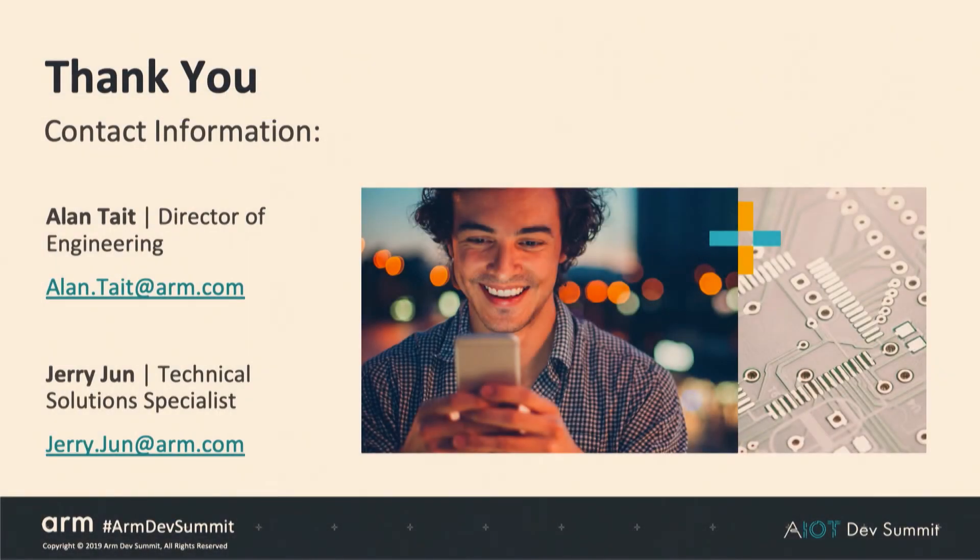Thank you for your time. If you have any more questions or ideas, please reach out to Alan Tate, Director of Engineering who put these slides together, or myself, Jerry Jun, Technical Solutions Specialist, supporting ARM's SIM OS, RSP, and Pelion Connectivity Management in North America.